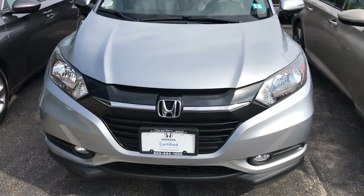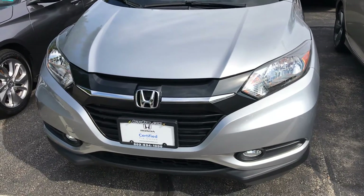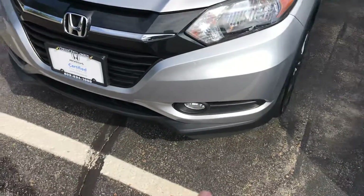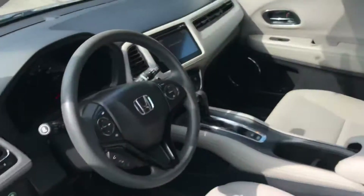Hey, this is George from AutoFair Honda. I just wanted to go over this 2018 Honda HR-V that you were interested in — some of the cool features like the fog lights down here at the bottom, the hundred-thousand-mile seven-year warranty that comes on this thing, and some other cool things on the inside.